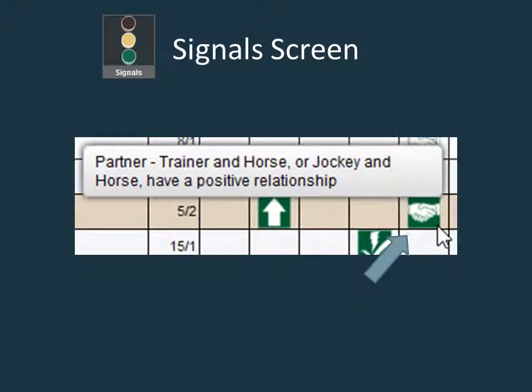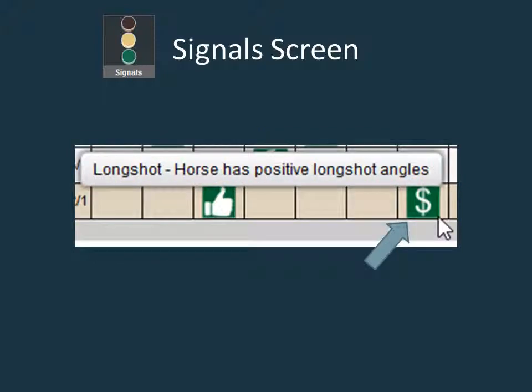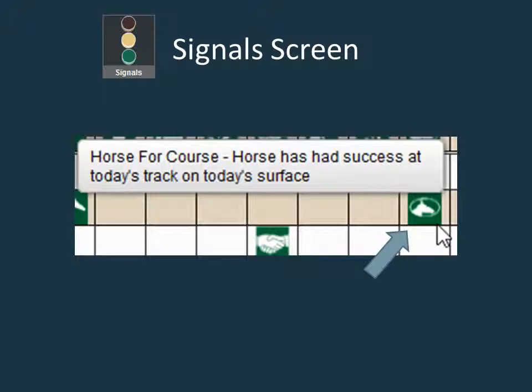The partner signal, symbolized by a handshake, is assigned when a horse and jockey or a horse and trainer have had a successful record together. The bomber signal signifies a horse that has been able to win at big odds in the past and has an overall positive return on investment if betting every time out. Take a second look at these types if they figure to be a price and have some other positive signs. The dollar sign symbolizes the long shot signal, meaning the horse has positive long shot angles as determined by Trackmaster algorithms. The horse for course signal is reserved for a horse that has had a strong record on today's surface at today's track.